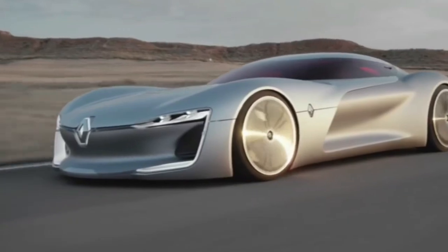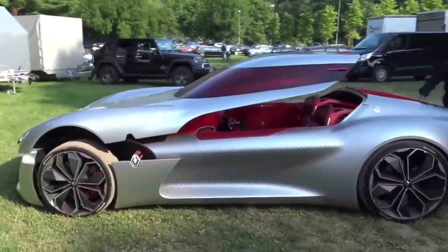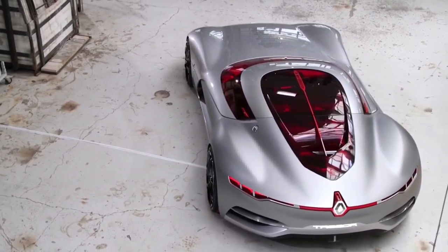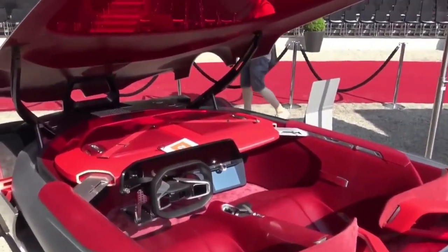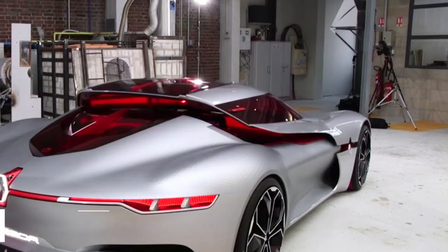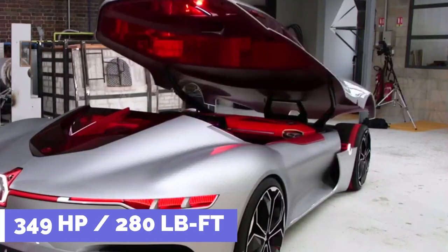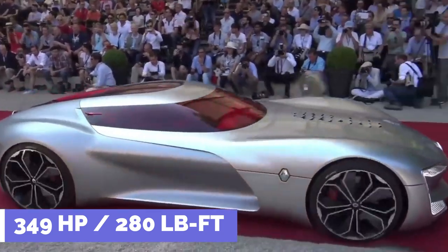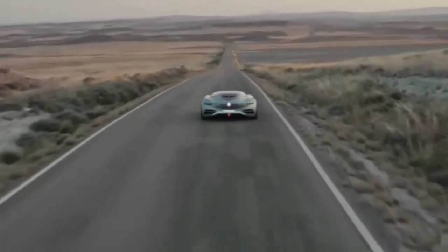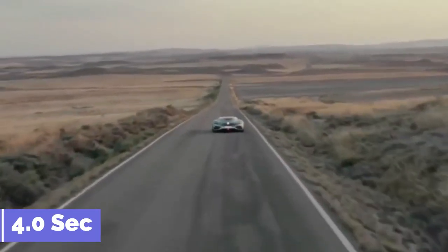Instead of the traditional door, the canopy door opens forward like a clamshell. Although inconvenient, it is a distinct design that contributes to a more seamless bodywork. Renault's concept car is powered by an electric motor that produces 349 horsepower and 280 pound-feet of torque. It accelerates from 0 to 62 miles per hour in less than 4 seconds.